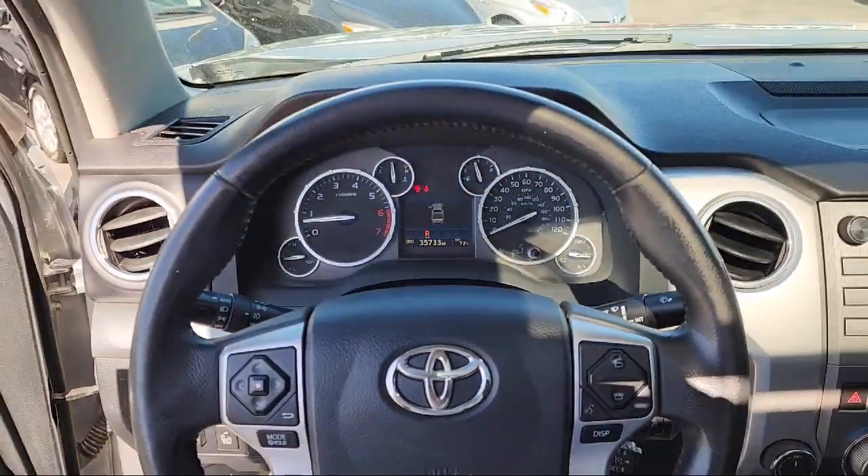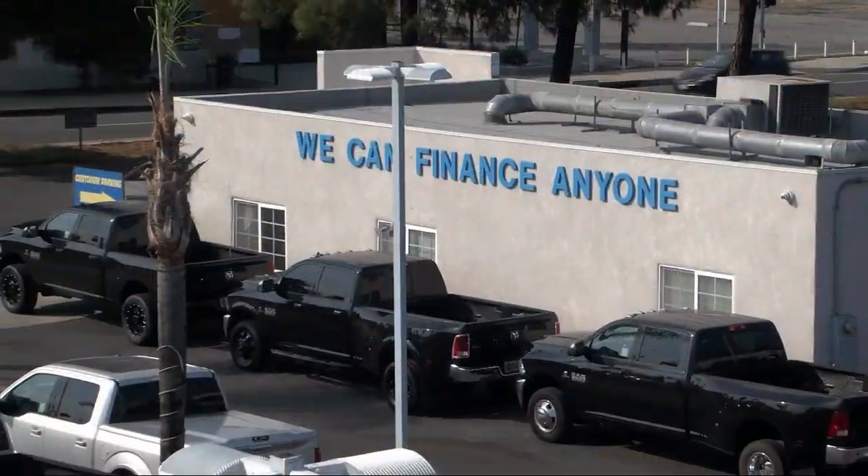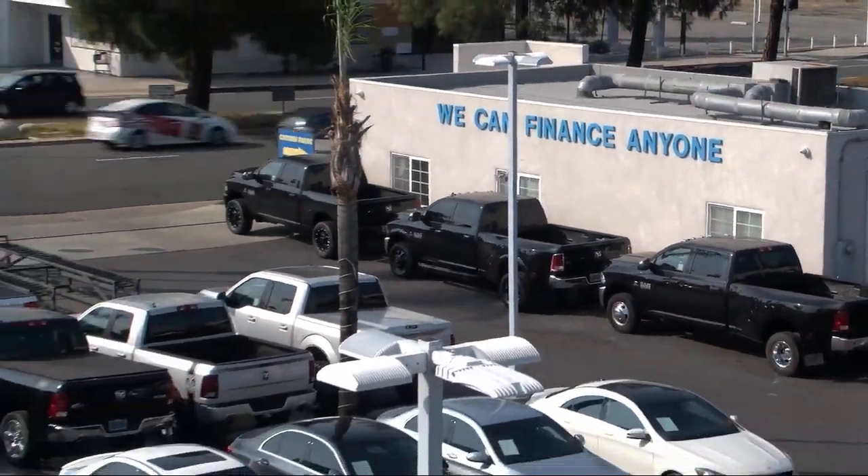Here at East County Pre-Owned Superstore, we've been San Diego County's best for over 20 years and the number one independent dealership in California 15 years running. Let us prove to you why so many people trust us when it comes to buying their next vehicle.